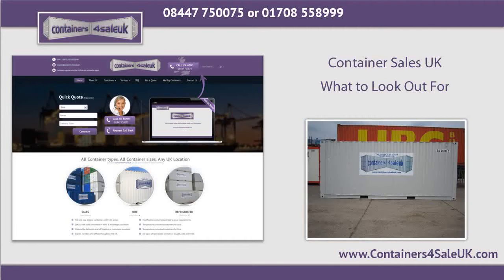Thus, we can see the many uses of shipping containers. There are several shipping containers for sale available in the market, and it will be identifying your needs and budget that will get you one successful purchase. For shipping containers for sale and hire, please call Containers for Sale UK on 0844-775-0075 or 01708-558-999.